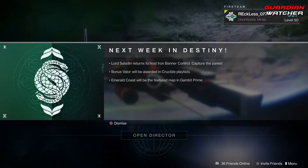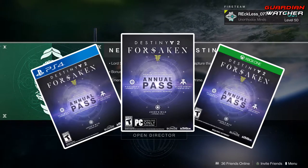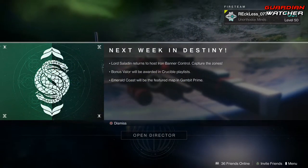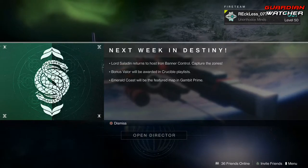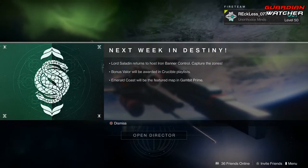This coming week, in the Iron Banner Control, we will be getting bonus valor awarded for a Crucible playlist, as well as Emerald Coast will be a featured map in Gambit Prime, and that is actually a new map and it's going to be pretty awesome.